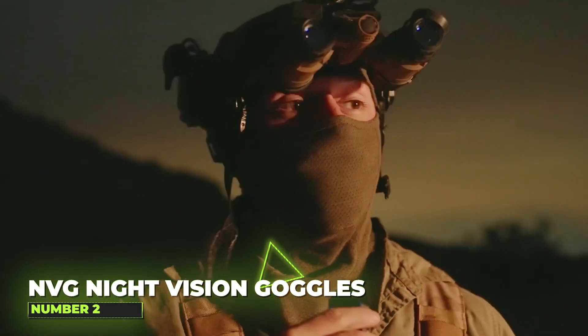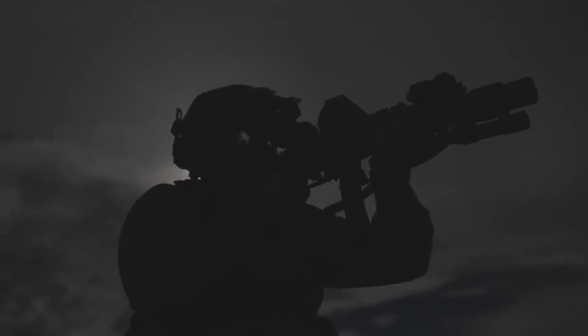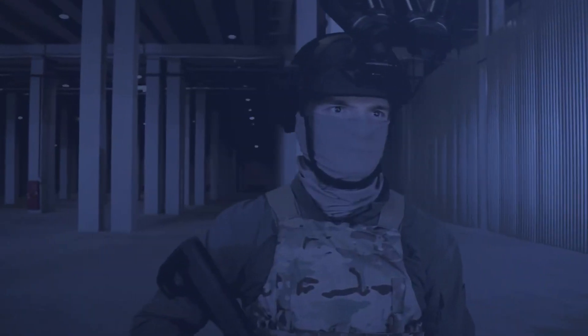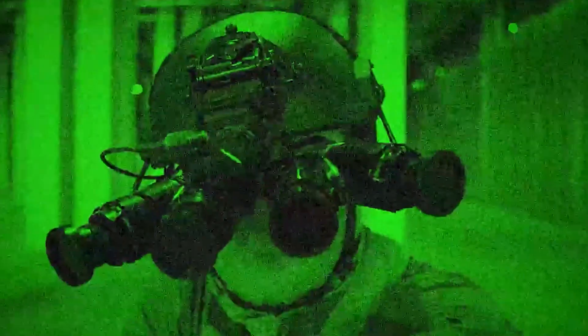Number 2: The NVG Night Vision Goggles. You wouldn't have expected something of such a large military nature to make its way into commercial use. These night vision goggles, which are now mostly used for hunting or community watch, enable users to clearly see in darkness with seven levels of adjustable illumination and all-optical technology.